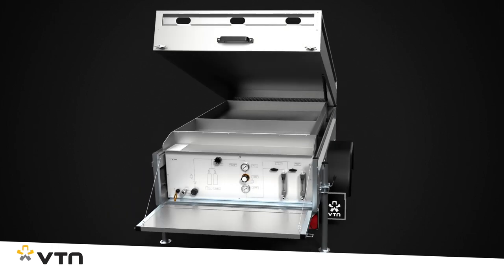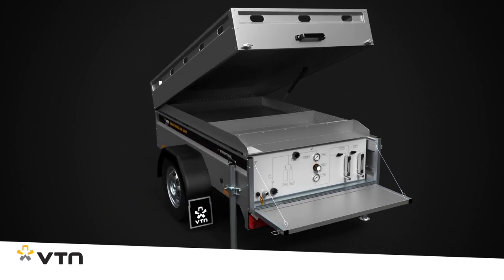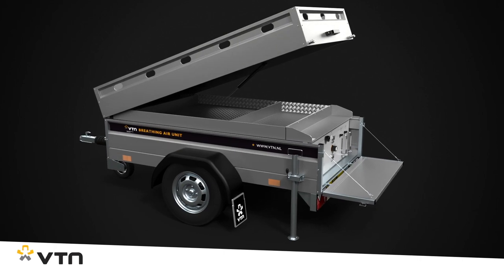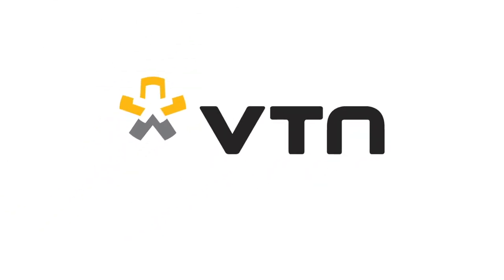For more information, download the brochure or make an appointment with one of our account managers. VTN, the number one manufacturer of breathing air units.